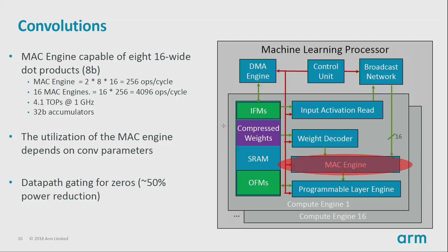Diving into the MAC engine: each MAC engine is capable of eight 16-wide dot products per cycle. It takes a 16-wide vector where each element is eight bits, performs a dot product with another 16-wide vector, and sums the results into an existing 32-bit accumulator. Counting an FMA or MAC as two ops, you get 256 ops per cycle per MAC engine. With 16 MAC engines — one per compute engine — that gives 4,000 ops per cycle, roughly four teraops at one gigahertz. Utilization is dependent on the convolution parameters — fully connected layer with batch size one versus a larger 7x7 convolution.